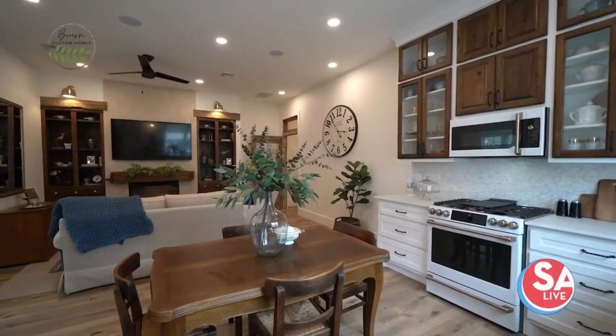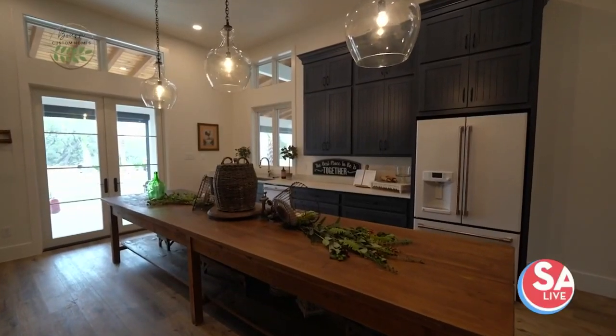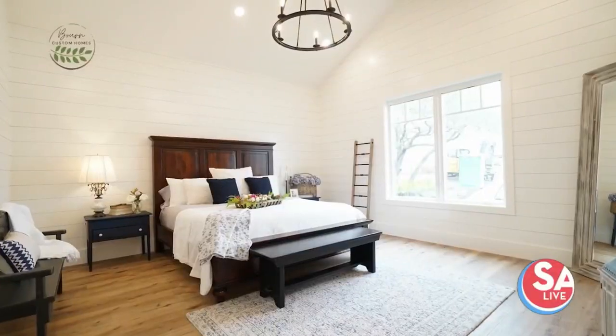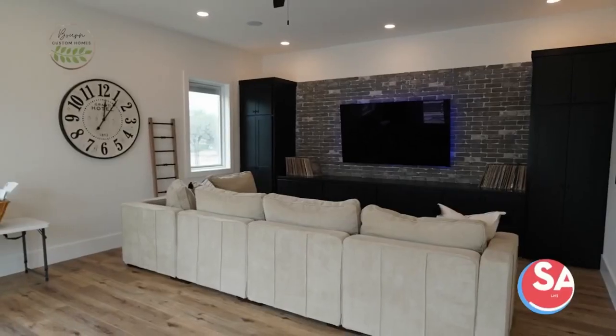Would you like to take a dream vacation in your own home? You'll have that feeling at this beautiful home in the Belle Oaks neighborhood in Bull Verde, and you can tour it starting this weekend on the 2021 Parade of Homes.